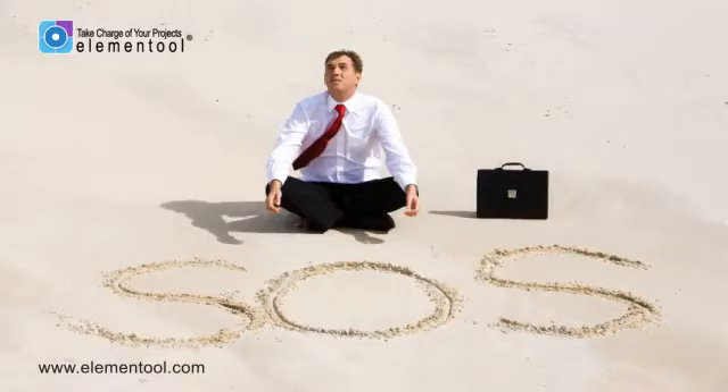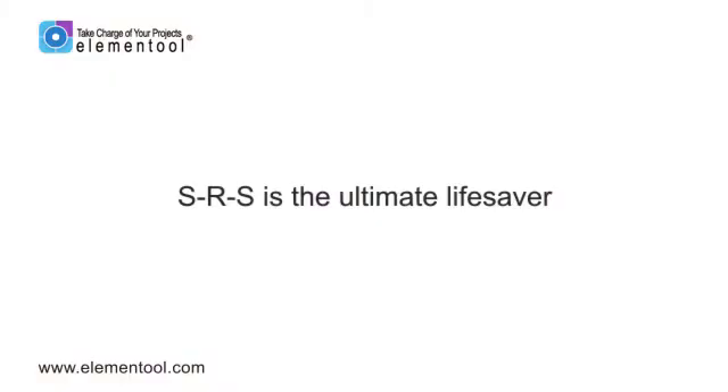Hi, it's Allison again. When most people think of three little letters that might save your life, SOS comes to mind. But for me, SRS is the ultimate lifesaver when it comes to project management.